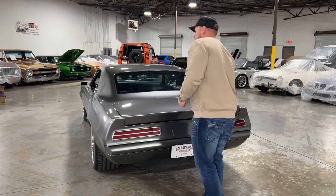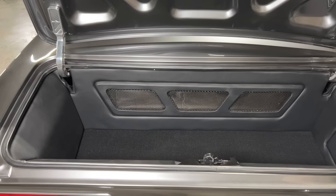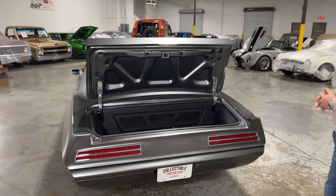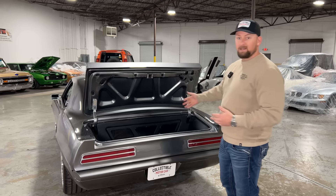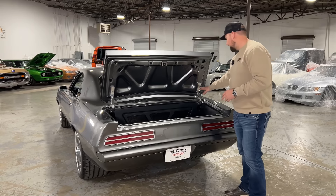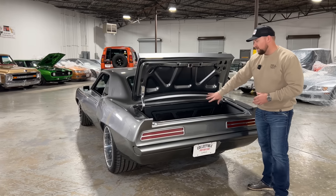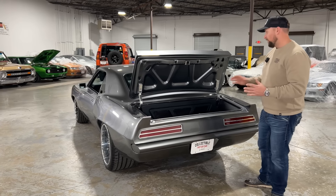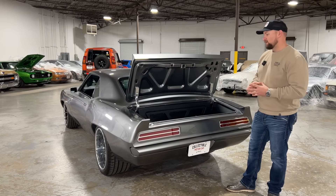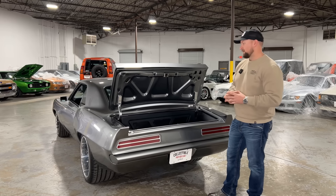Popping the trunk — it's all electronic — you'll find a custom trunk interior with speakers and subs in the back, but still enough room for a lawn chair, cooler, or a bag. This car was built to be driven. There are custom billet hinges, a custom rear trunk panel with little grilles for the speakers, and all the electronics for the subs are neatly tucked behind that. Even the bottom of the trunk shows incredible detail — they did not skip anything on this car.